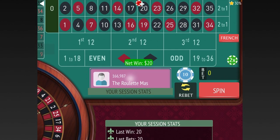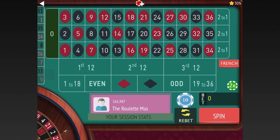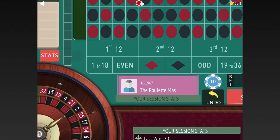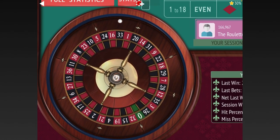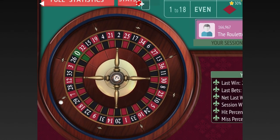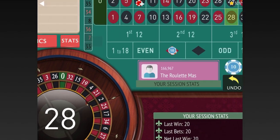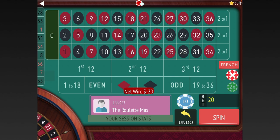We're already up $100 and we haven't even had to use the progression much. Let's keep going. There's a loss, so we're going to go up two units — that's $20 to $40, $40 to $60. We're going to stay on red.